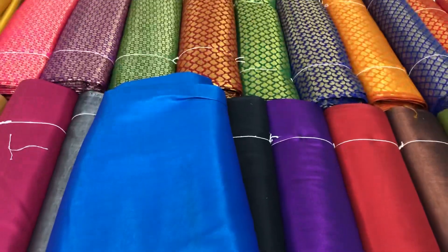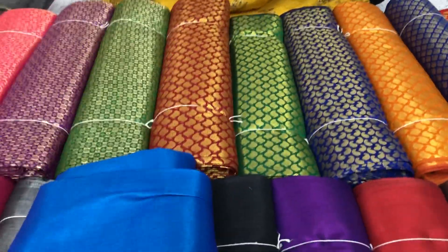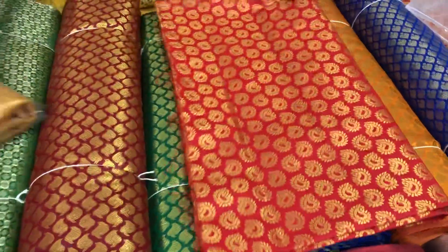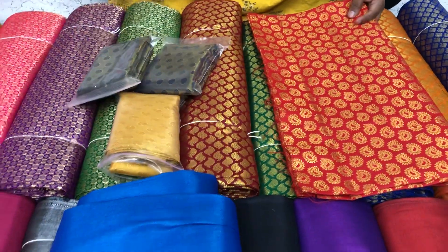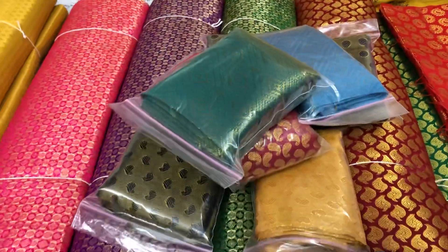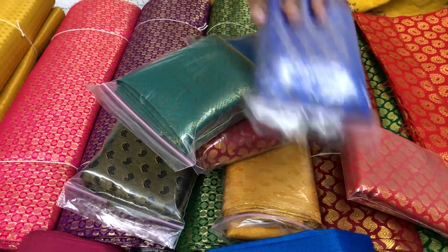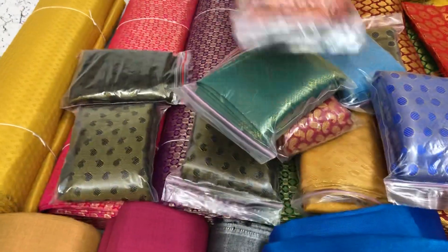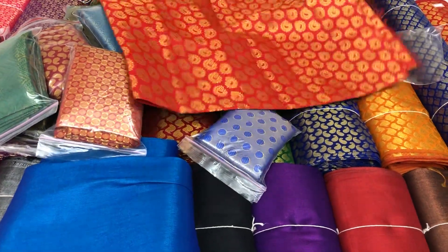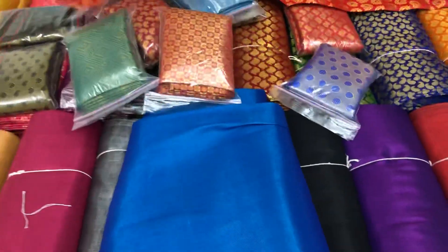For return gifts, we will be packing these materials in single one meter pieces in ziplock covers like this. All these one meter bits can be cut and packed in ziplock covers.